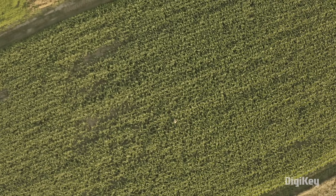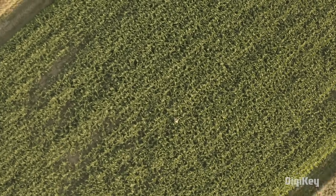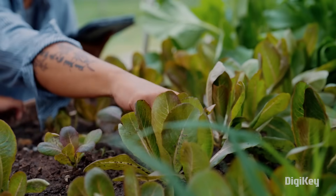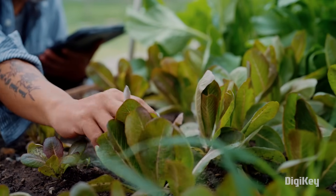Our belief is that computer vision is going to be pervasive in agricultural equipment. Imagine you come out to the field and you're looking down at standing height. Anything that you can see and understand about the crop, the soil, the residue on top of the ground, the health of the plant — we can train computer vision models to identify those things and do it very quickly.